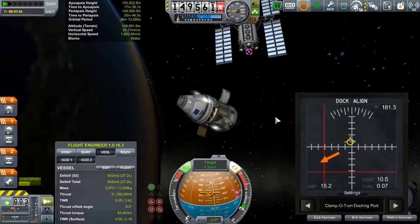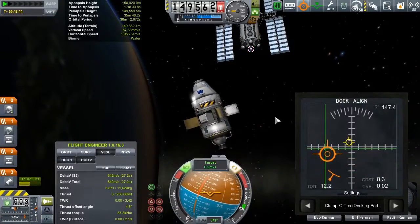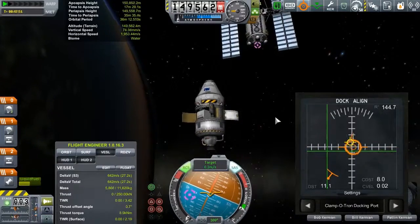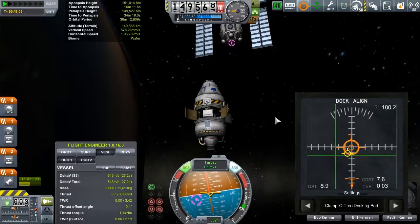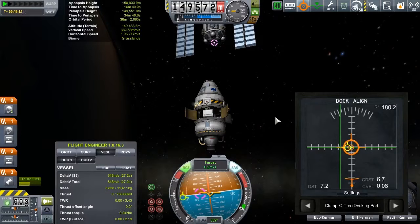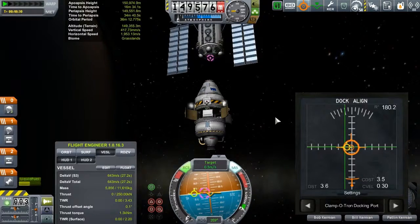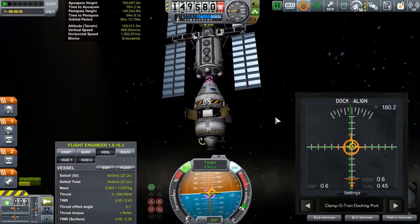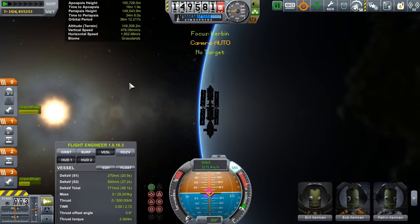All right, let's see if we can rotate this correctly. There we are. Docked. Nice.